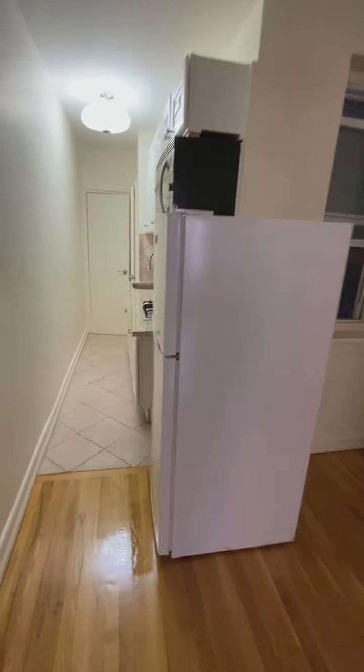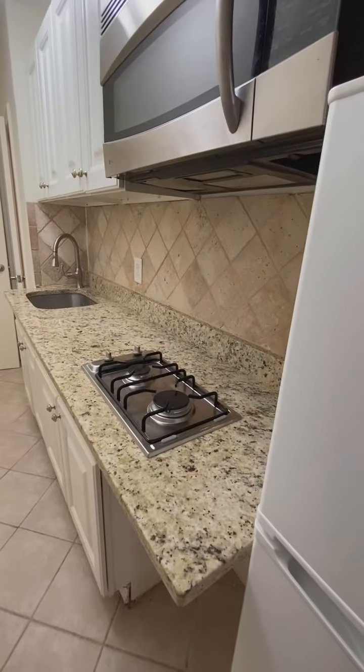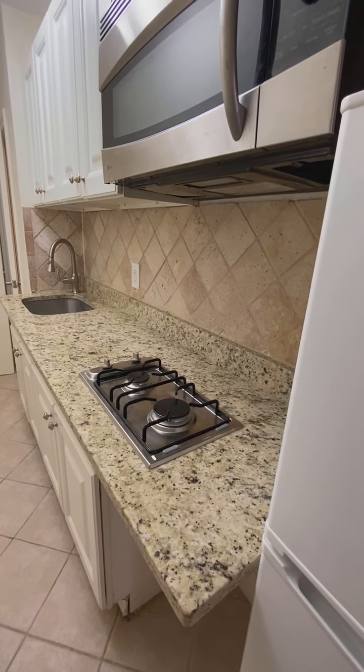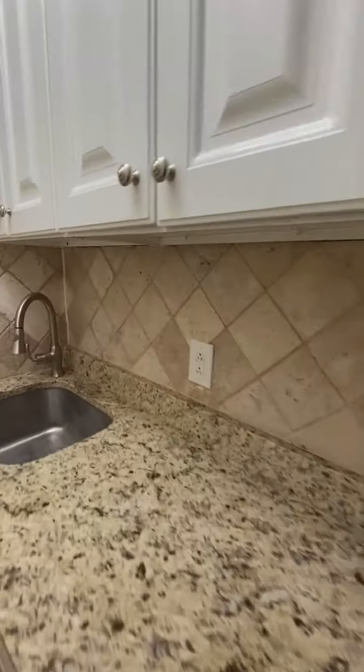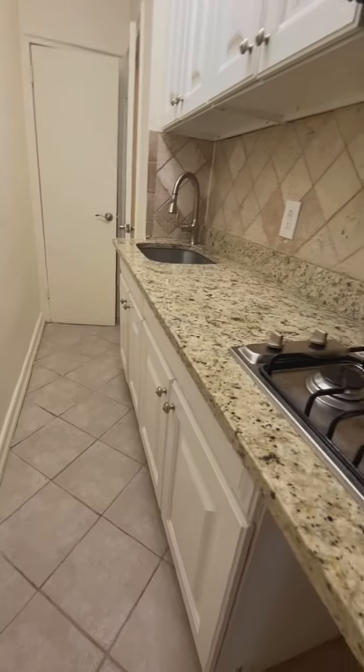Full-size fridge, two-stone burner, built-in microwave. Stone countertops, custom tiled backsplash. Nice amount of cupboards for the size of the kitchen.